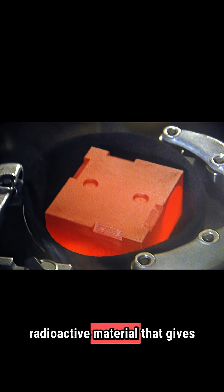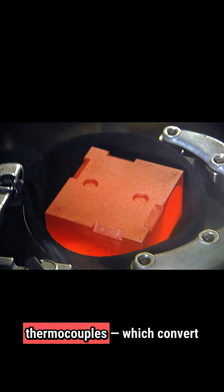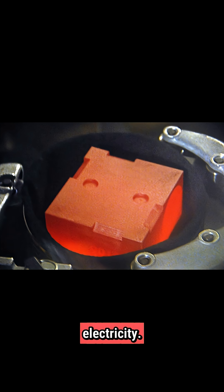Inside each radioisotope thermoelectric generator is plutonium-238, a radioactive material that gives off heat as it decays. That heat passes through special metal junctions — thermocouples — which convert the temperature difference into electricity.